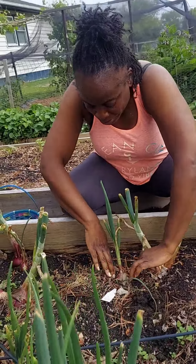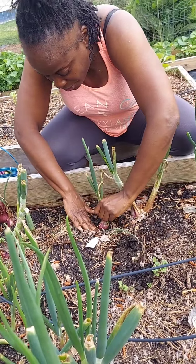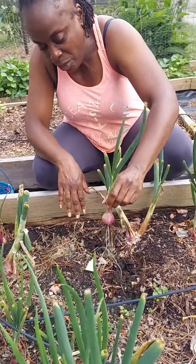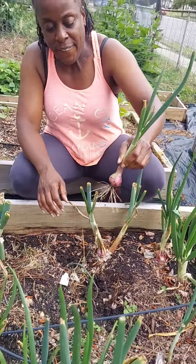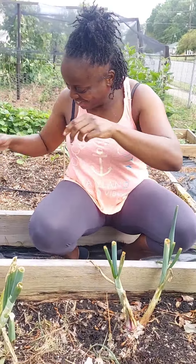Shake a little more of the dirt off of it. So we're about to harvest these and then we are going to put them up and they will cure for a couple of weeks. Nice little sized onions.